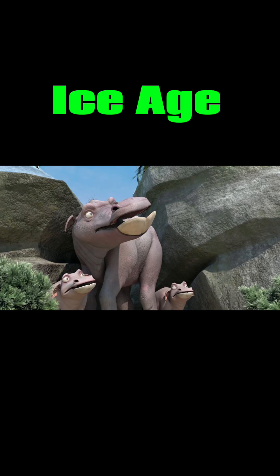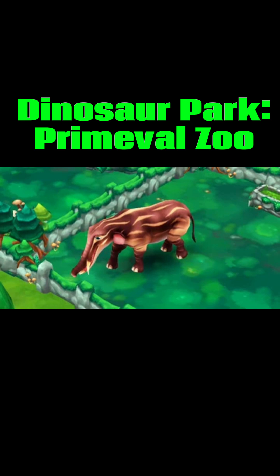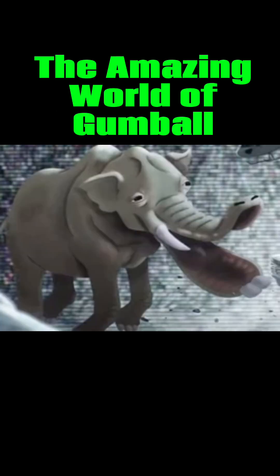In media, it's appeared in Ice Age, Land of the Mammoth, Age of Mammals, Jurassic Park Builder, Dinosaur Park, Primeval Zoo, a Minecraft mod, and a cameo in the show The Amazing World of Gumball.